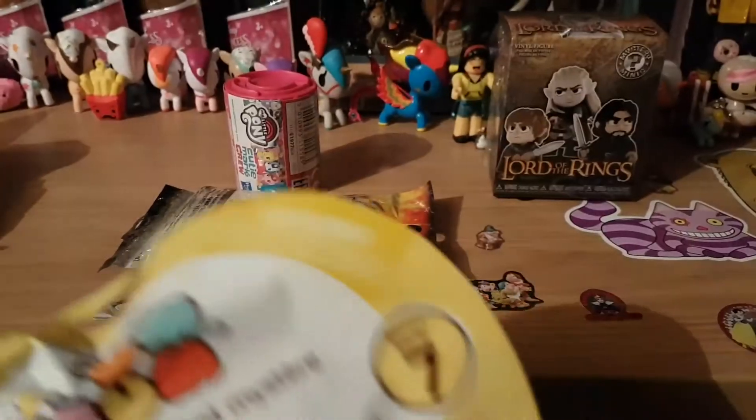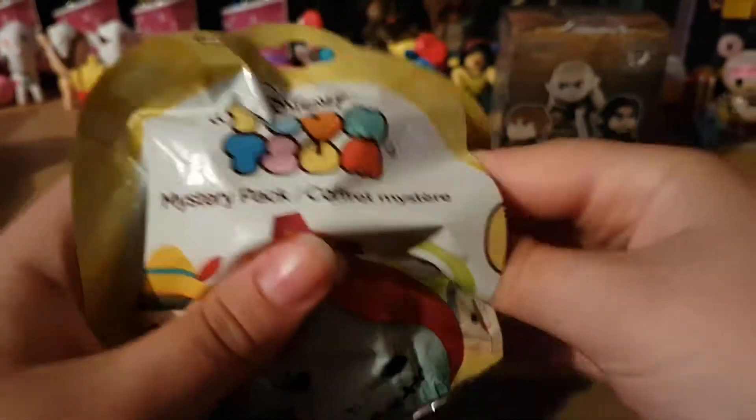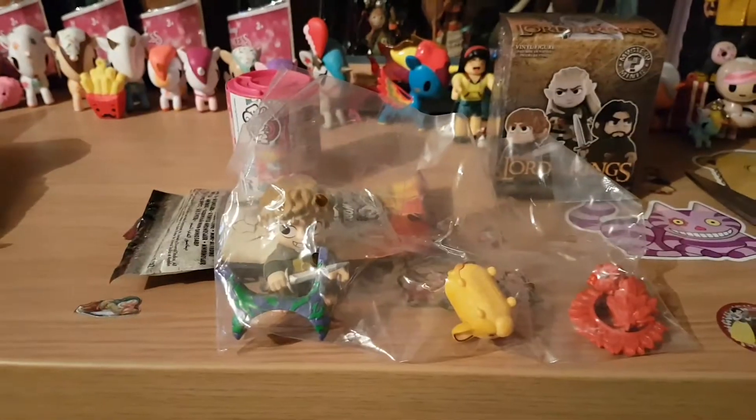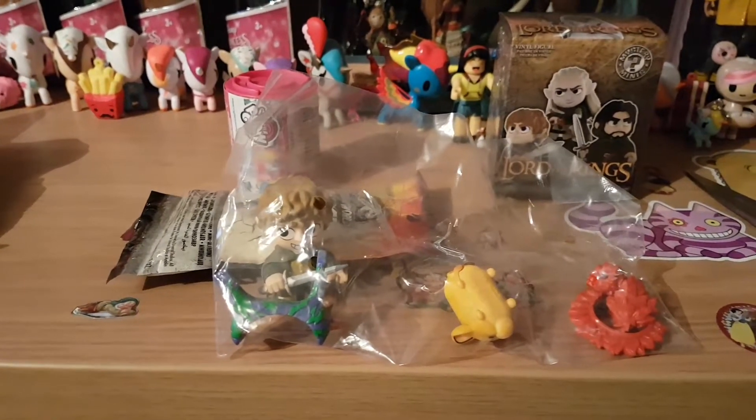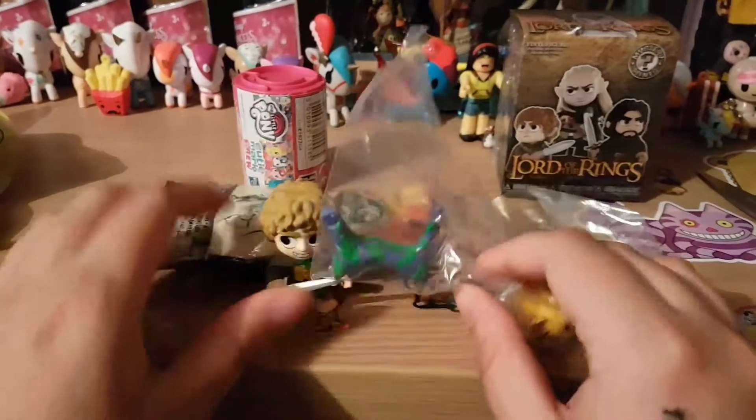I'm waiting for series eight to come out — I've only seen them in America. Who do we have? We've got Simba! I'm a huge Lion King fan — I do have Simba tattooed onto my body, so I must be a huge Lion King fan.